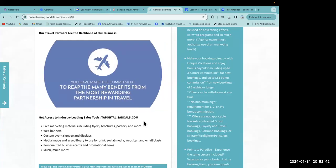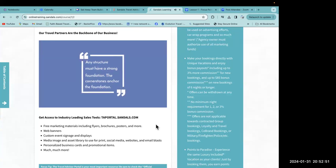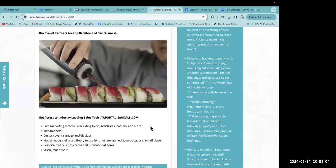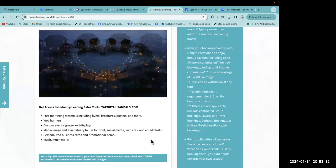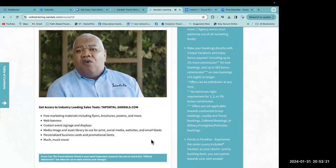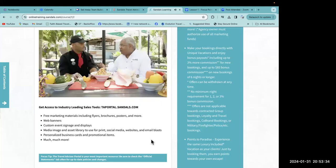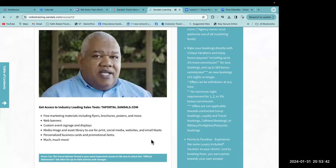As legendary NCAA basketball coach John Wooden once said, any structure must have a strong foundation. My colleagues, Sandals and Beaches resorts should be the cornerstone of your all-inclusive Caribbean business. If you're not working with a supplier that values and supports travel advisors, how can you be successful? At Sandals and Beaches resorts, we strive day in and day out to equip travel advisors from around the world with as many tools as they need to service their clients and sell our resorts.